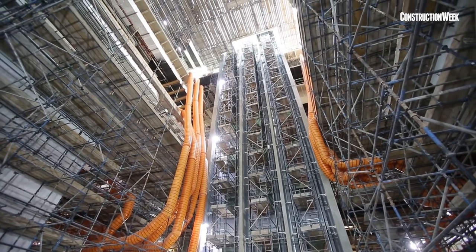MBR Library is an iconic project. It has a basement, ground floor, and seven floors which have been divided into many sectors, mainly children's library, family library, religious, technological, and there are also multi-purpose halls and event programming.